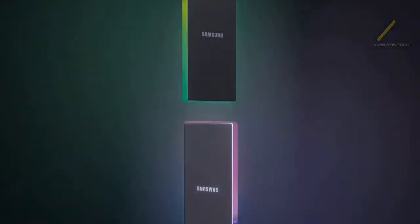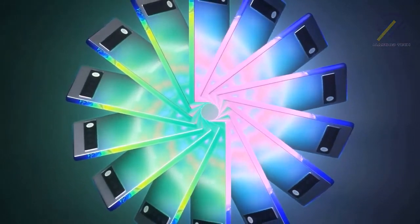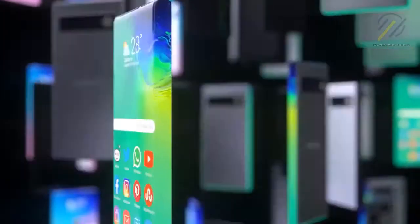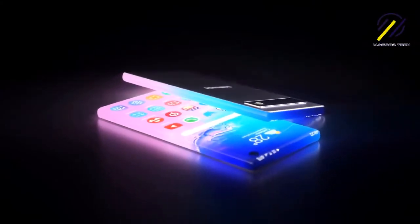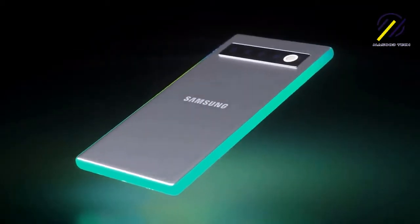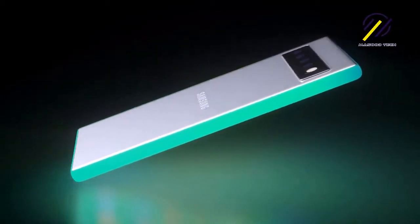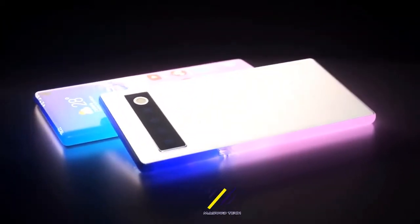It's the first truly bezel-less phone in the world; its display rests on the back cover. There are no buttons or connectors on the surface. The Infinity Display will be equipped with Gorilla Glass 6 protection, one terabyte of internal memory, and 10 or 12 gigabytes of RAM. The device will work with either a Snapdragon or an Exynos 9830 processor.